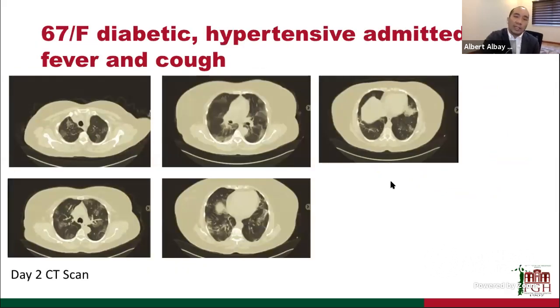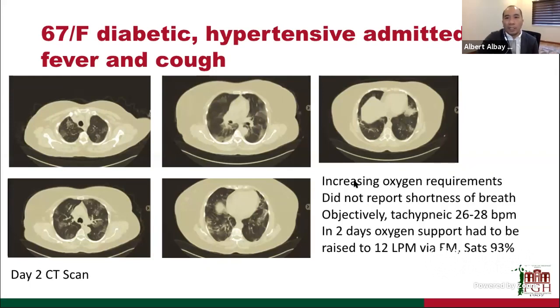Let me describe three cases that altered the way we manage patients. The first is a 67-year-old diabetic, hypertensive female admitted for fever and cough. She had increasing oxygen requirements but did not report shortness of breath. Objectively, she was tachypneic at 26 to 28 breaths per minute. Within two days, oxygen support had to be raised to 12 liters per minute by face mask just to maintain a saturation of about 93%. The CT scan showed diffuse ground-glassing predominantly on the periphery — very typical of COVID-19 pneumonia, but not depicting the typical ARDS zonal picture.